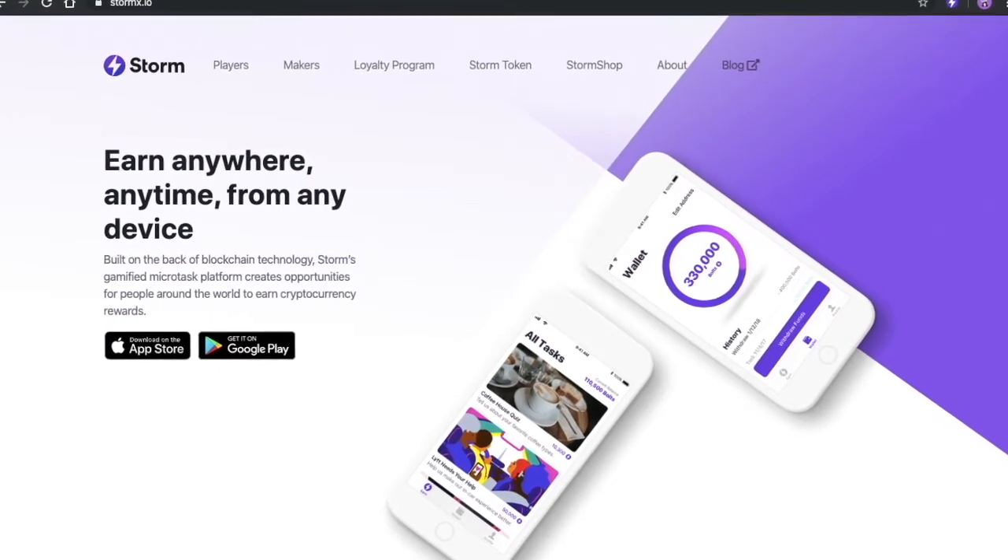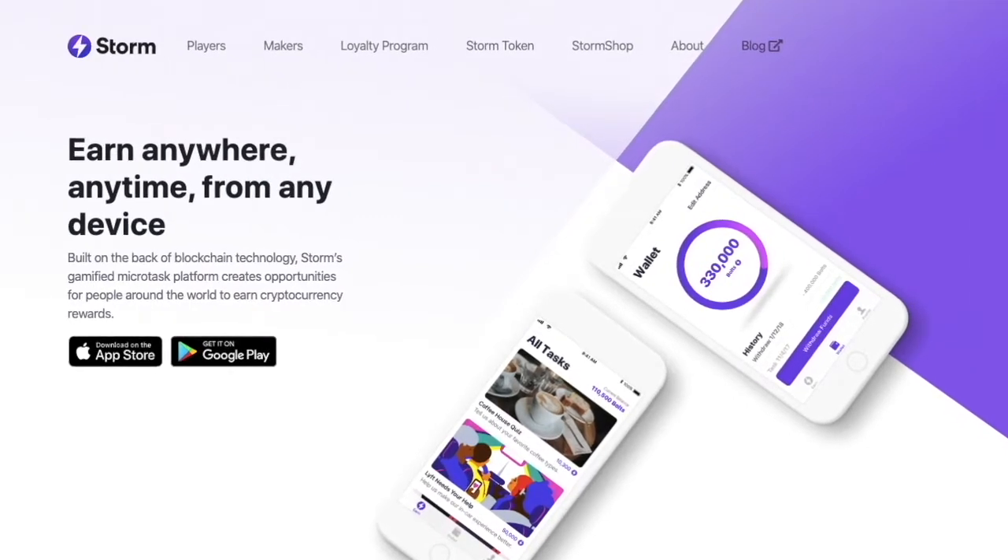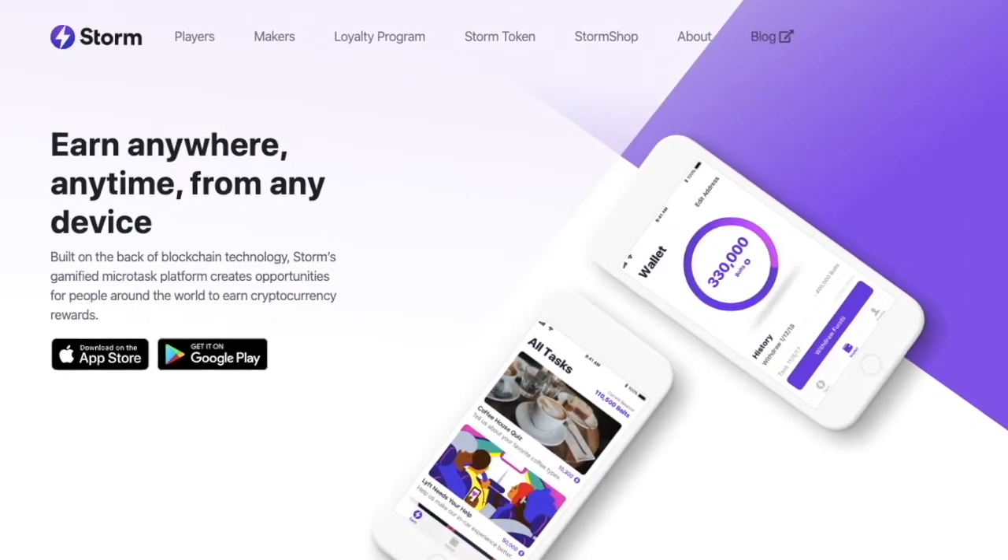Hi everyone, this is Jason. Welcome back to the show. Today we're going to be looking at two apps that allow you to earn crypto through completing tasks and shopping online: Stormplay and StormShop.